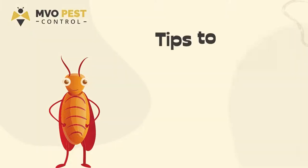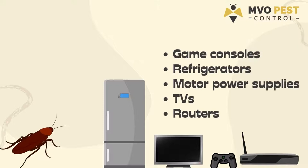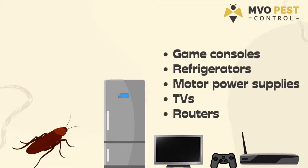Tips to get rid of cockroaches from electronics. There's no denying that we love our electronics, but unfortunately German cockroaches love them too. Due to the heat in the electronics, it makes a perfect place for these roaches to nest. German cockroaches love warm, dark confined spaces, and thus it is common to find them in electronics such as game consoles, refrigerators, motor power supplies, TVs, routers, and more. Here is how you can avoid cockroach infestation in your expensive electronics and stop them from getting damaged.